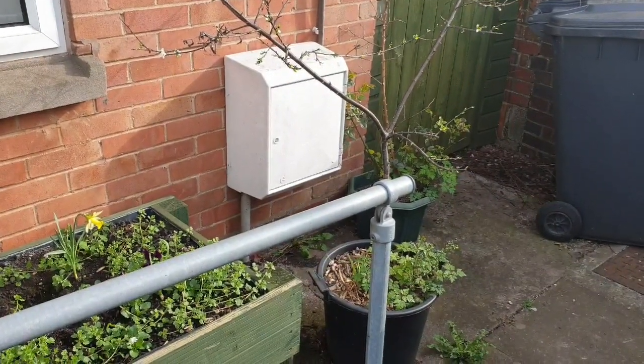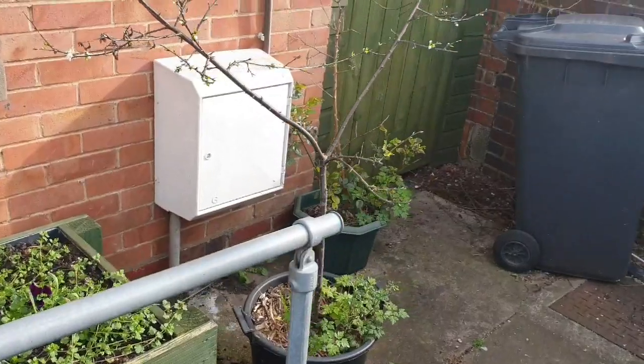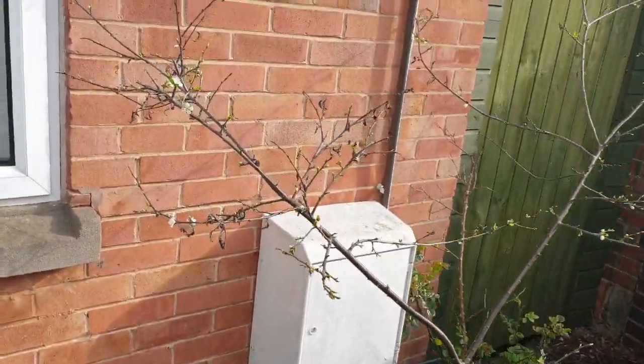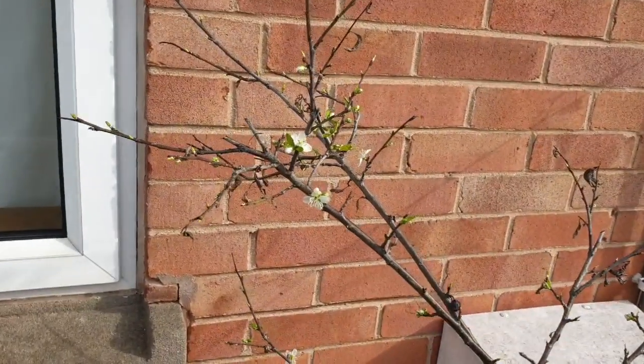Hello and welcome to Fifty Shades of Green, this is Adam and it's a fall garden update. I'll just pan in on this tree here — I think it's one of his fruit trees.